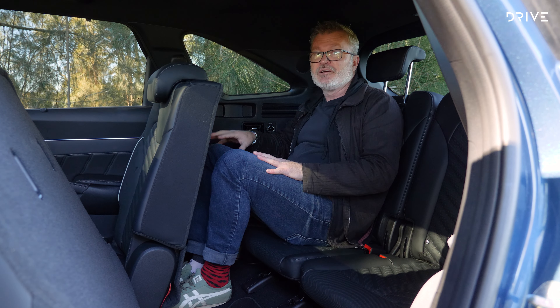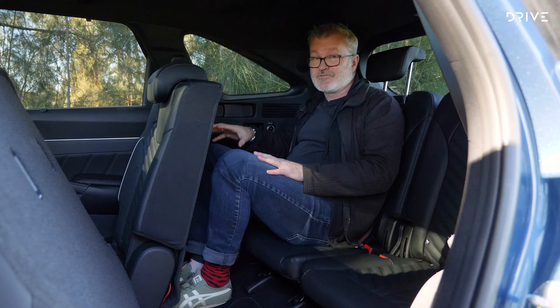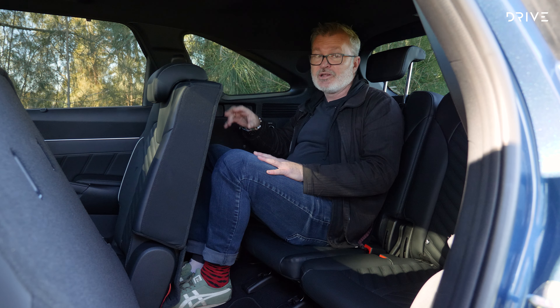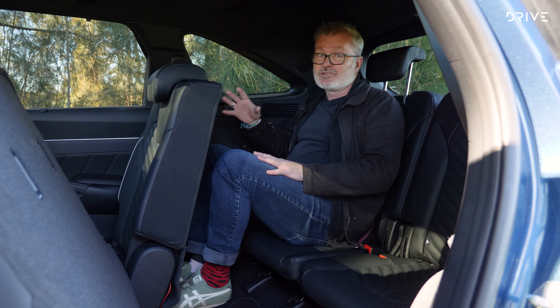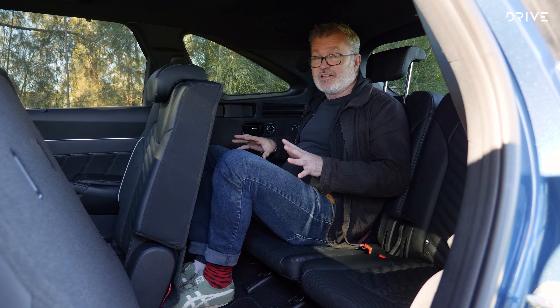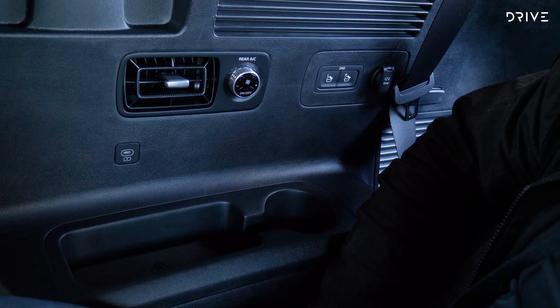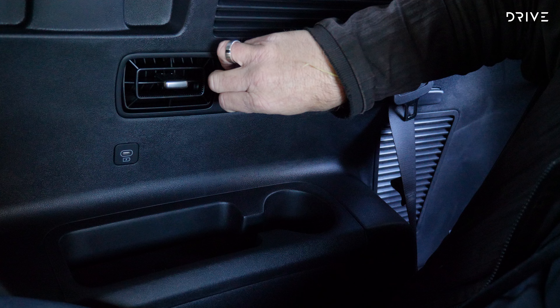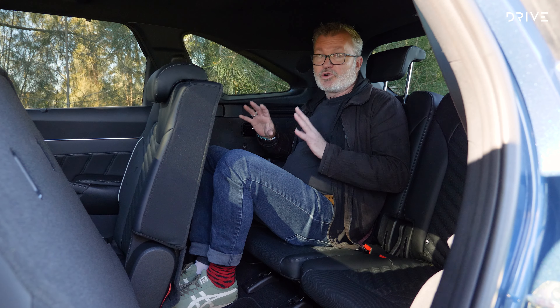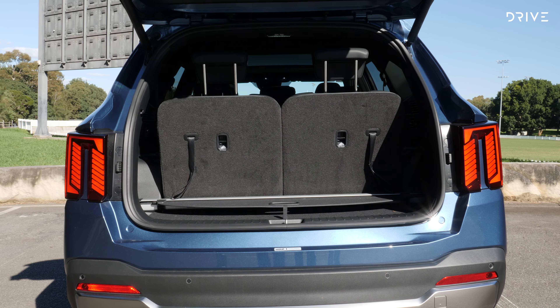There are a couple of USB-C points — one here and one in the seat backs — plus map pockets, cup holders in the fold-down armrest, and two more cup holders in the doors. The door pockets can take smaller bottles, and there's plenty of room under the front seat for your toes. Knee room is generous, leg room is great, and head room is fantastic — even with the panoramic roof, even the tallest people should find it pretty comfortable. It really is a comfortable place for longer trips, certainly for two people. The person stuck in the middle might be a little put out as that seat back is quite firm, however there is no transmission tunnel, so at least they'll have plenty of foot room.